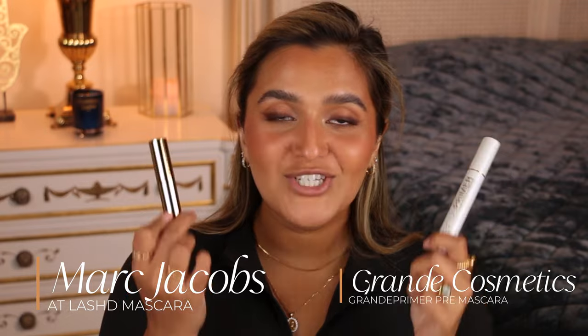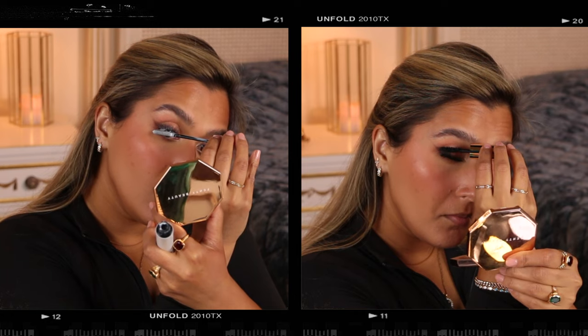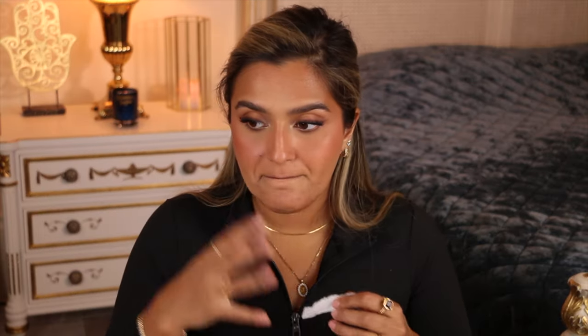I'm finishing up with my Surat lash curler, Grande primer, and Marc Jacobs At Lash mascara. You can use false lashes if you want — I'm good without them. I just started curling my lashes and it makes a little bit of a difference, so I've been into it. I like to let my mascara dry for a second before going in with another coat.